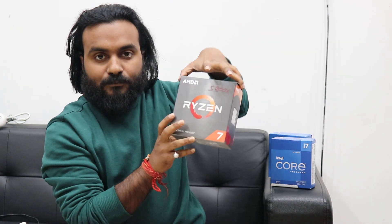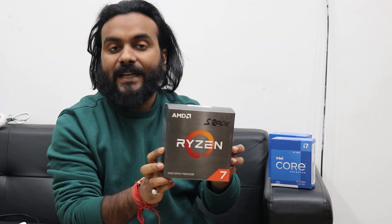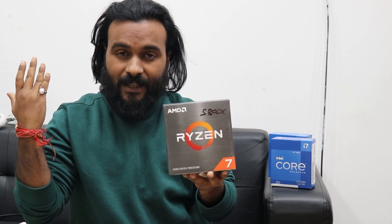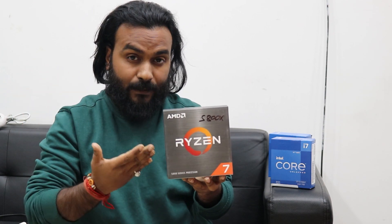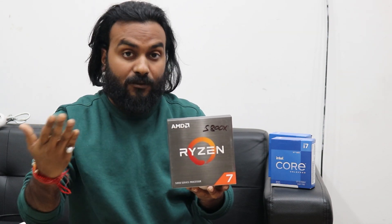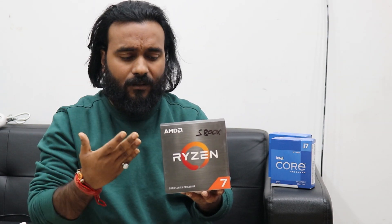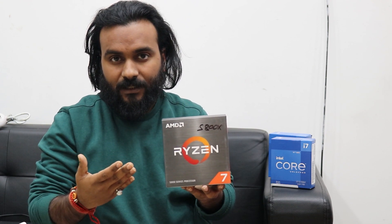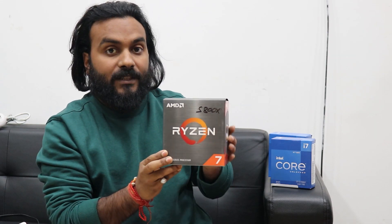Let's talk about the 5800X first. This is an 8-core and 16-thread processor — it's a decent processor if you wish to do editing, gaming, or streaming. This is a 10-on-10 processor, I would say, and has got all what you need for your productivity or gaming experience.